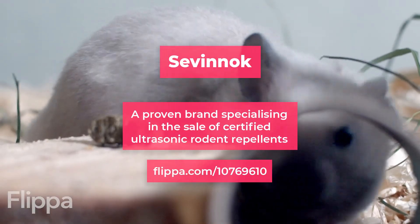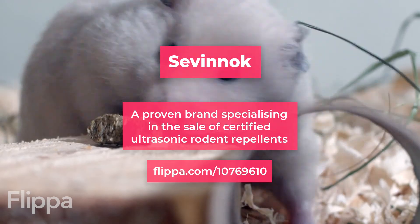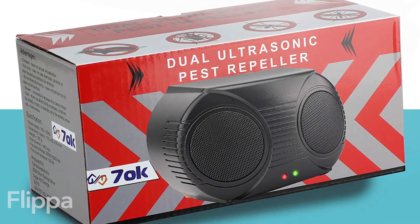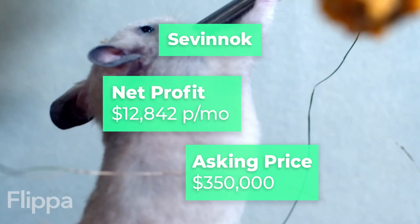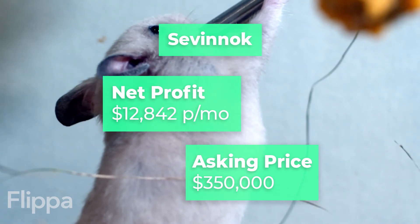There's also Severnok, a proven brand specialising in the sale of certified ultrasonic rodent repellent. The brand is registered in the US and the seller says the business only requires around 10 hours per week of maintenance. You'll net $12,842 per month and the asking price is $350,000.